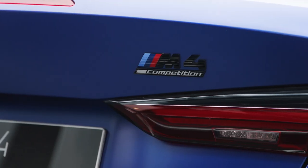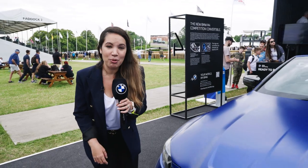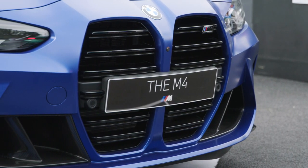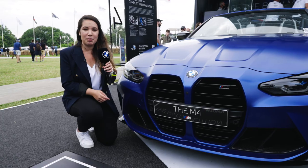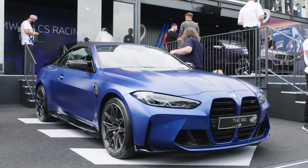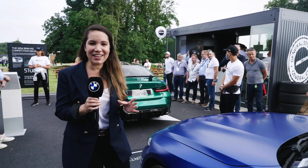The kidney grille on the all-new M4 Convertible is frameless and has this neat little logo in here too — I think it really adds to the athletic feel of the car, and it's perfectly complemented by the air inlets on either side and the tapered headlights. The M4 beautifully captures the essence of M.